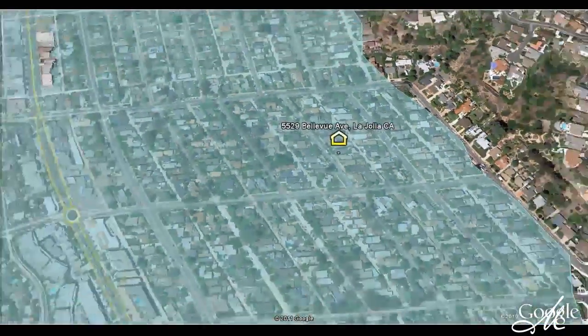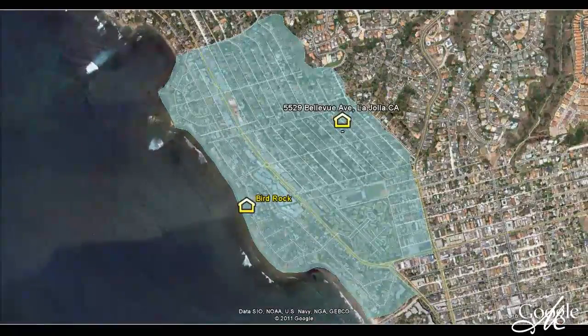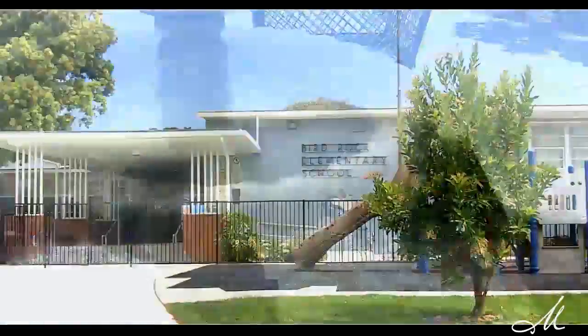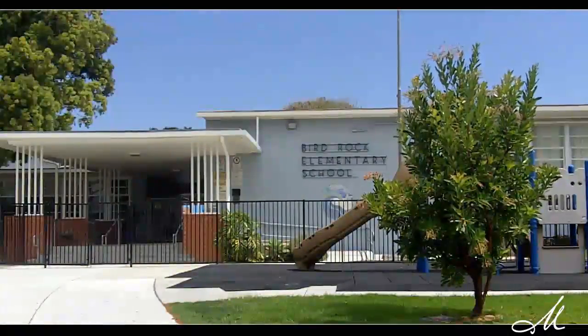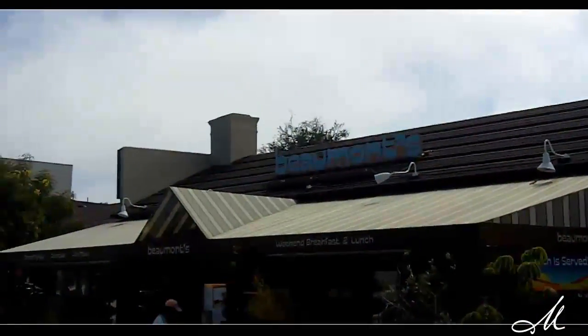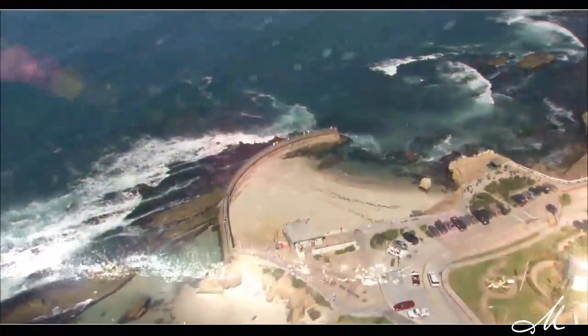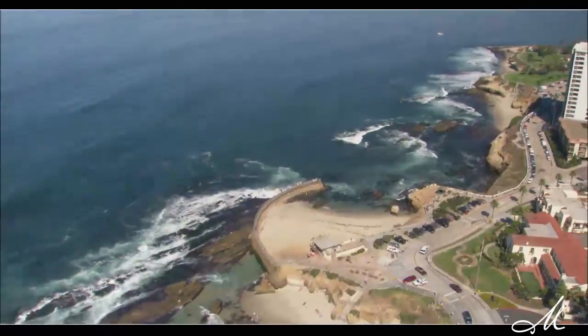Bird Rock is very family-oriented and that's why people choose to live here — they have elementary schools and middle schools, and families want to be involved in that. If you go down to the local eateries such as Bird Rock Coffee or Beaumont, you're going to see all the families hanging out together and getting to know one another. They have newsletters that go out to all the local businesses and family owners in Bird Rock, and people fall in love with that.